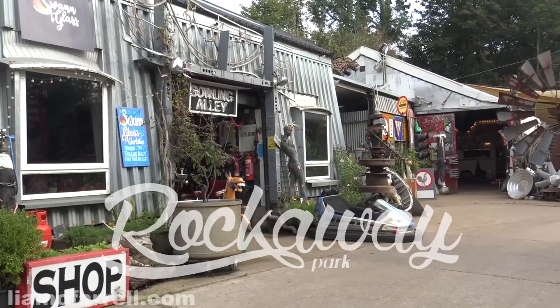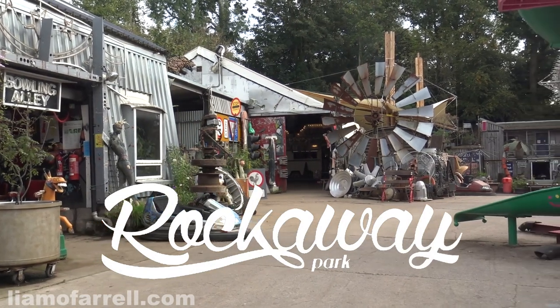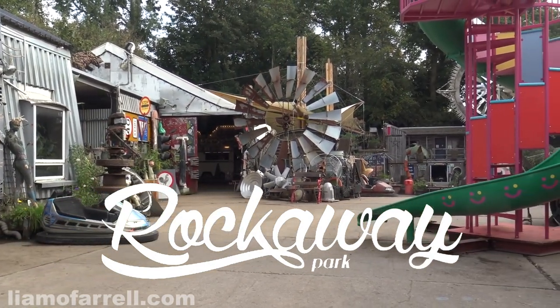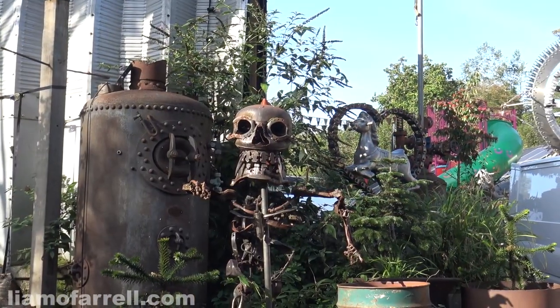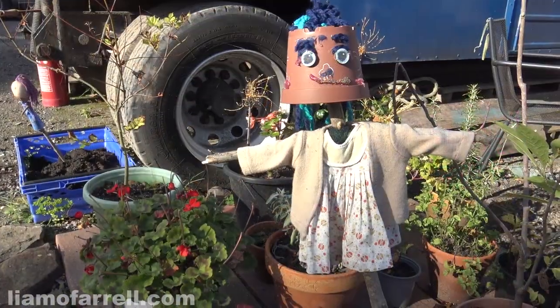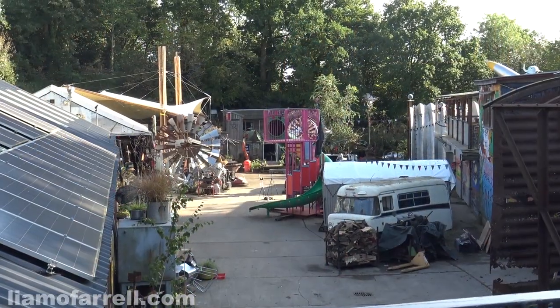In this video I'm going to talk about Rockaway Park in a place called Temple Cloud in Somerset. Rockaway Park is a community of artists with extraordinary diverse and independent talent. You only have to have a quick look around this place to see how diverse and extraordinary and independent they all actually are.